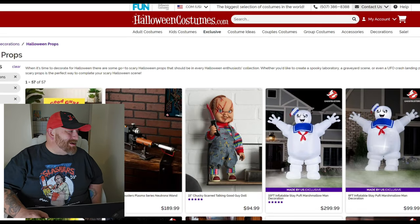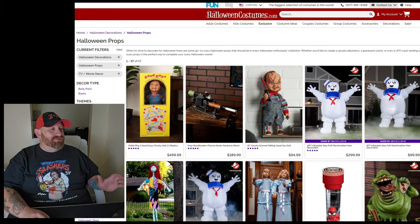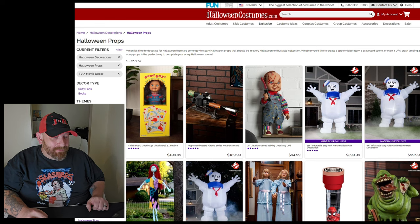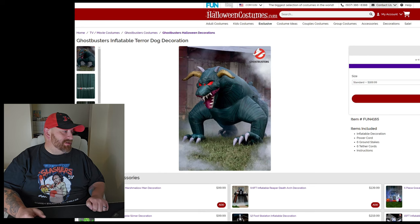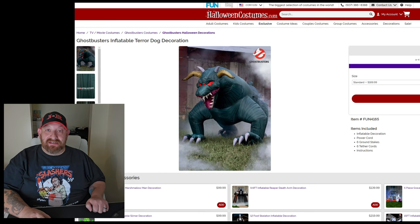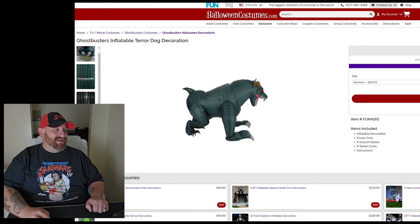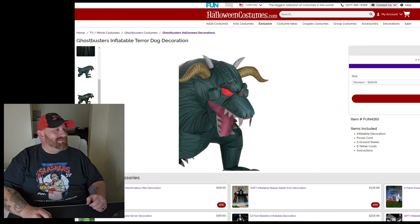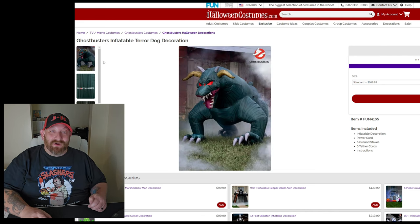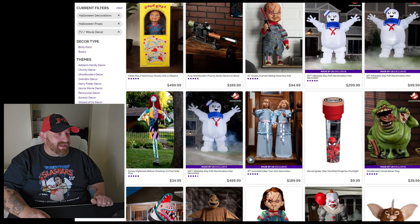Next is HalloweenCostumes.com, and they've got a good handful of things. Just because it pops up right off the bat, here is a Ghostbusters Terror Dog inflatable decoration — $169. It is an inflatable Terror Dog. I'm not saying it looks bad, but for $170 I might spring another $400 and buy the one that looks better.